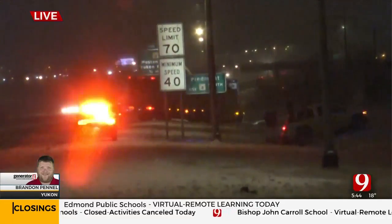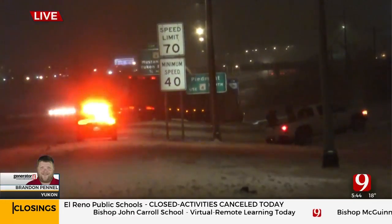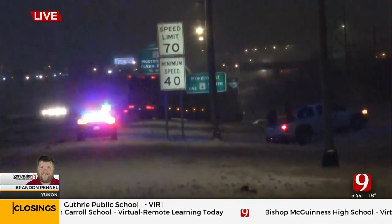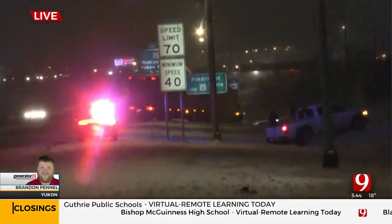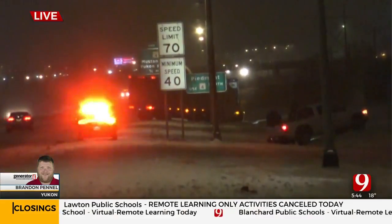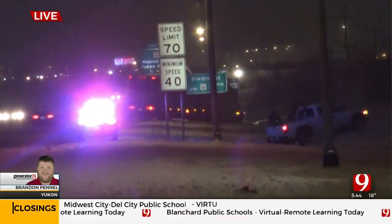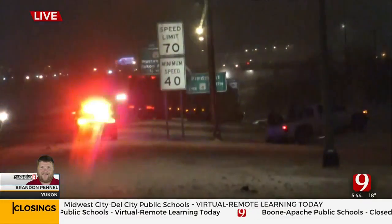We are on I-40 eastbound out in the Yukon/Mustang area, just before the Mustang Road exit. Hypo just arrived on the scene. We had this freezing rain coming through, and the interstate has a thin sheet of ice on it already with more coming in. It's becoming extremely slick out here, and traffic's moving at 55 to 60 miles an hour.